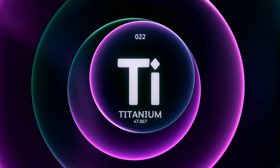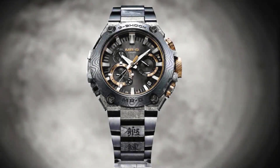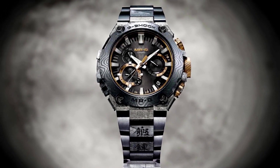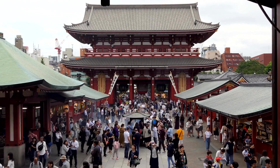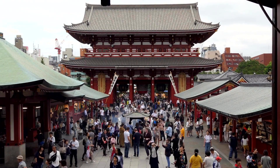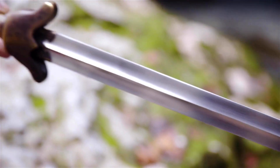To pay homage to G-Shock's 40th anniversary, an engraved metal plate can be found at the 10 o'clock position on this MRG model, adding an edgy touch to its overall design. This exceptional timepiece not only showcases Japan's traditional artisanal techniques but also incorporates cutting-edge technologies. Inspired by swords, it stands out as a truly remarkable watch in its own right.